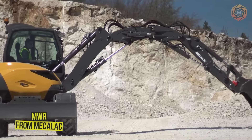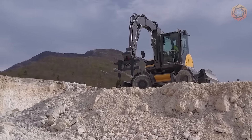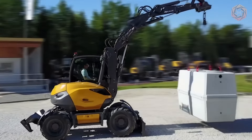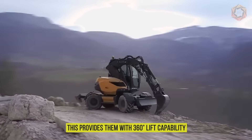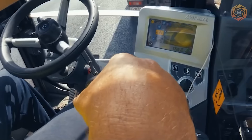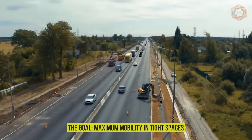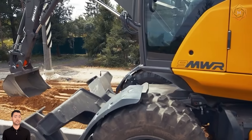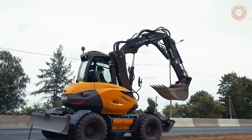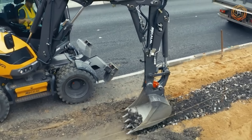The new MWR series from McCulloch is transforming job site logistics thanks to incredible stability in any position and on any terrain. Whatever the conditions, they remain balanced both during movement and during work phases, providing 360-degree lift capability. The new MWRs can be equipped with four steering wheels, allowing them to turn around virtually on the spot. Capable of lifting up to 3 tons, up to 10 feet and 360 degrees, they can be equipped with a loader bucket or pallet forks for an unusual range of amplitude.